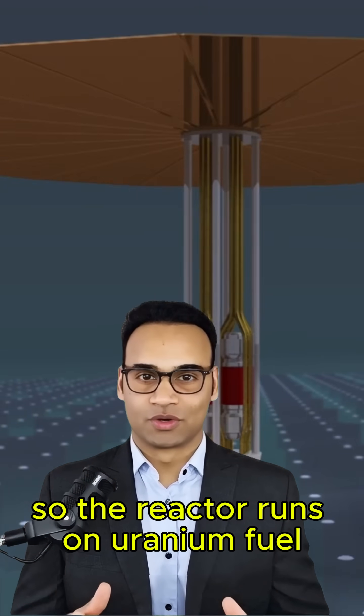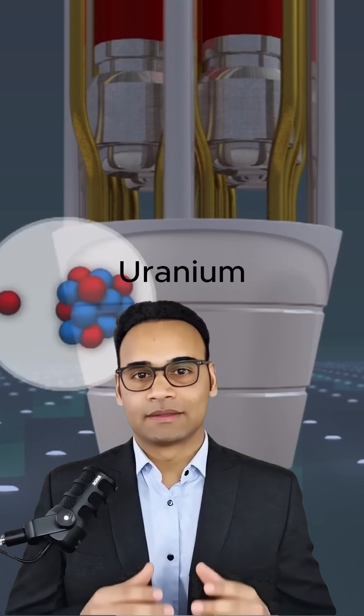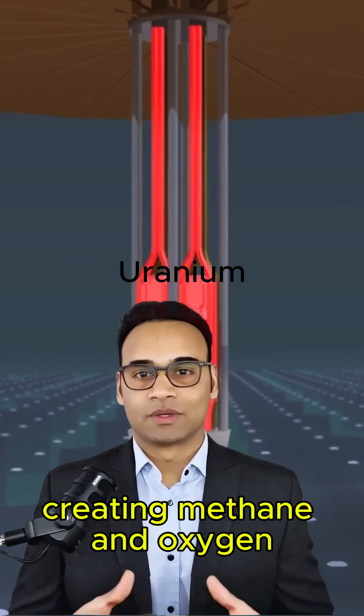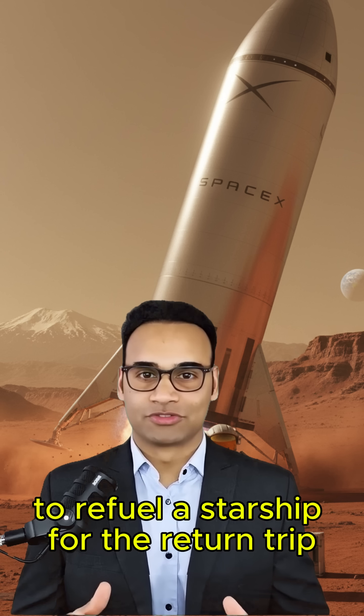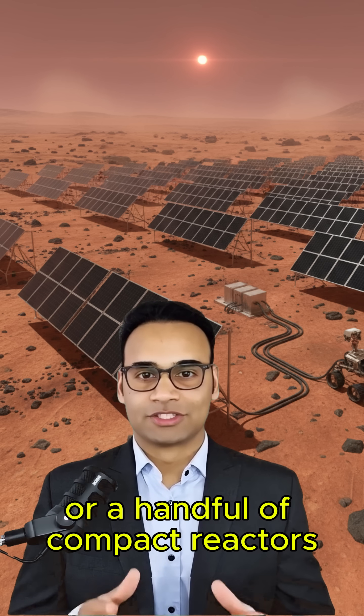The reactor runs on uranium fuel that lasts for years without refueling. It's not just for lighting or heating — it's essential for fuel production. Creating methane and oxygen to refuel a Starship for the return trip requires immense power: either 38,000 square meters of solar panels or a handful of compact reactors.